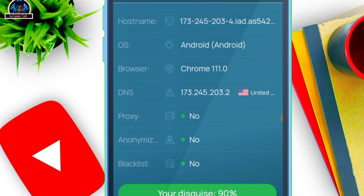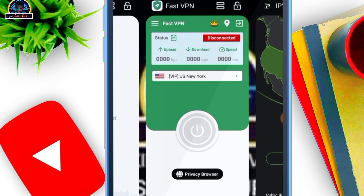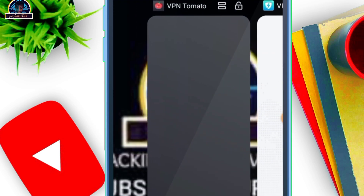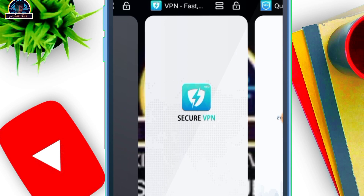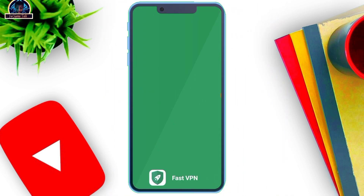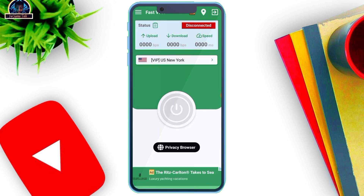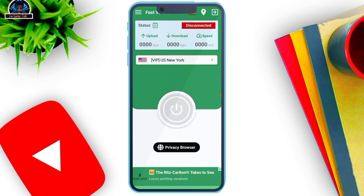If you want the premium version, you can also do the subscription. Now let's check out some free VPNs that actually work like premium. I'll be talking about these VPNs today. First, let's run this test — I believe I made a video about Fast VPN. Let's check it out and run this specific test.